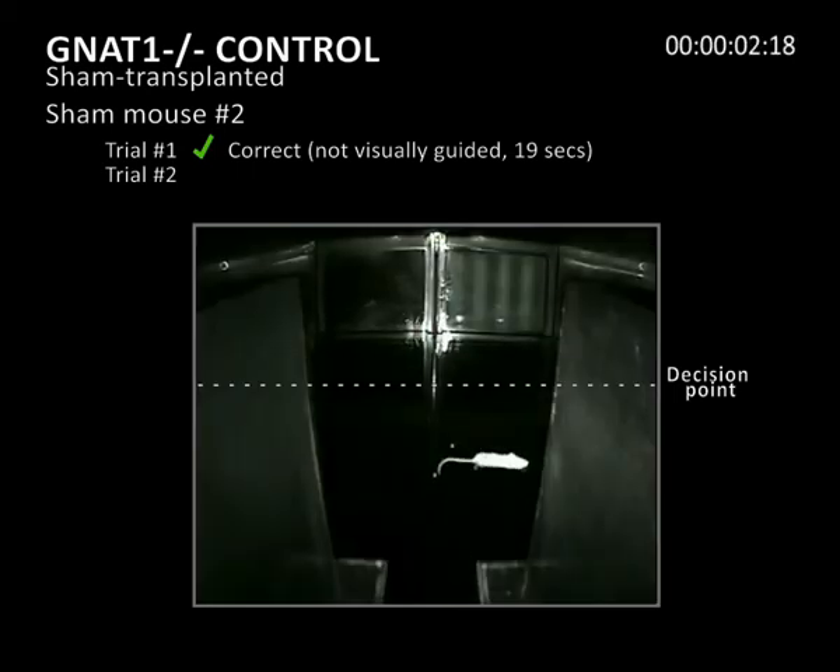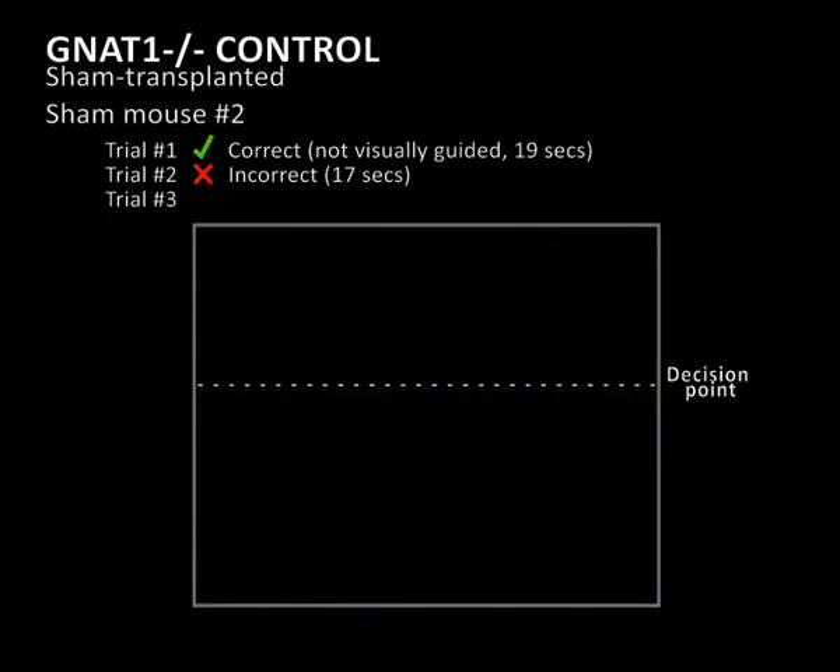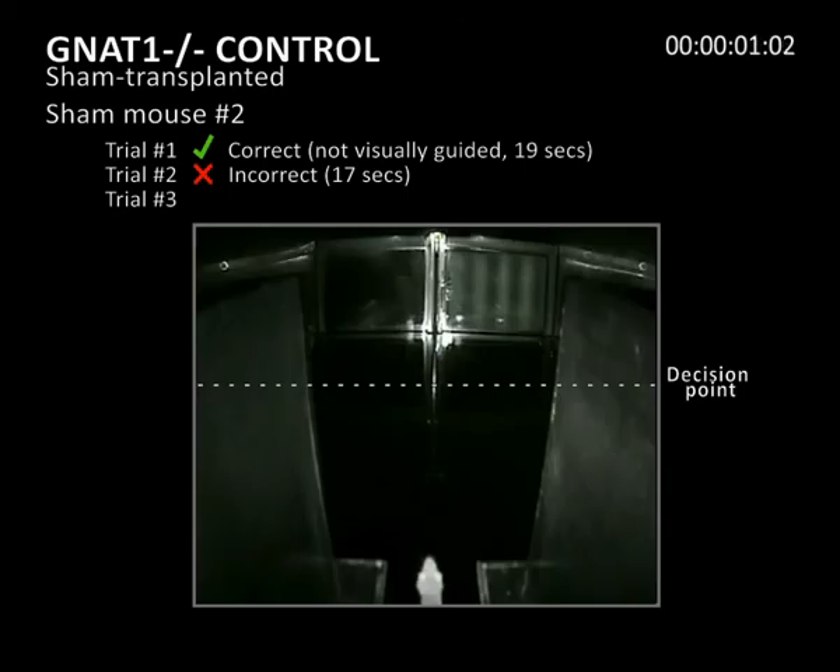In the second trial, the mouse also swims in circles and makes an incorrect decision, eventually finding a platform after 17 seconds. In the third trial, the mouse initially chooses the incorrect lane and uses the boundaries of the water maze to find the platform, which it does after 15 seconds.